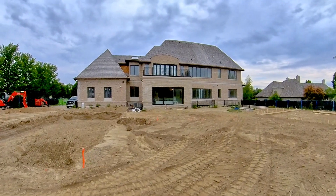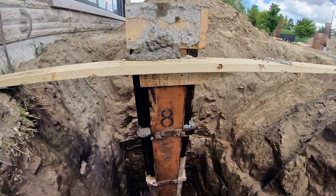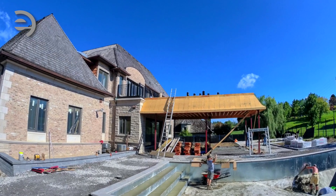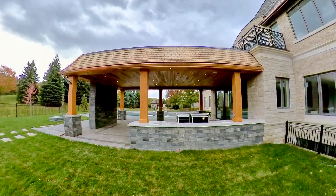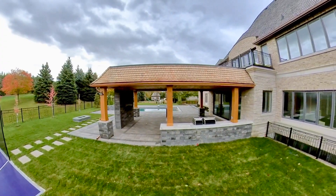Back in July 2020, the excavation and concrete work of the new porch began. By the end of the summer, this stunning porch addition became the focal point of this already beautiful custom home.